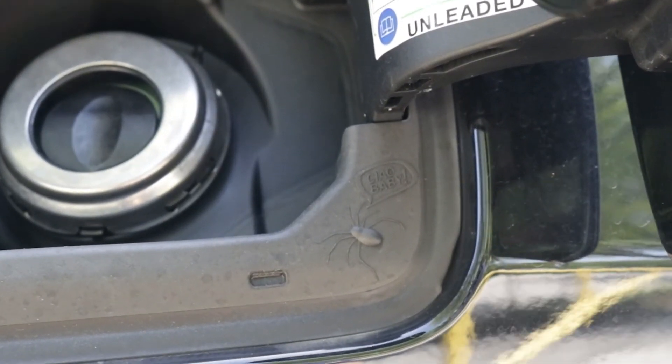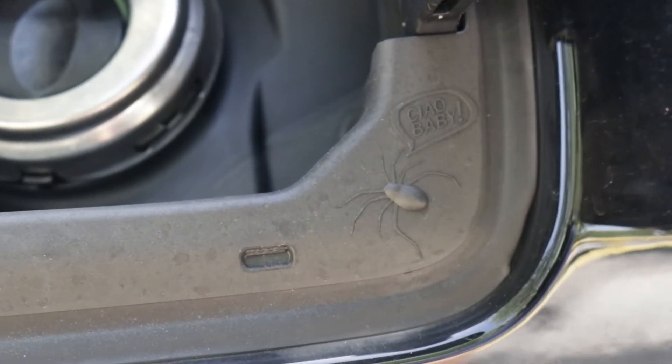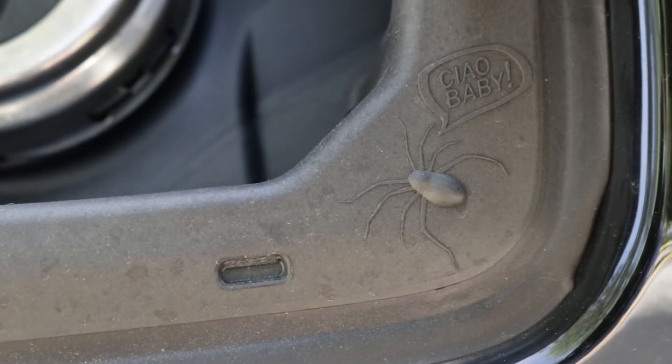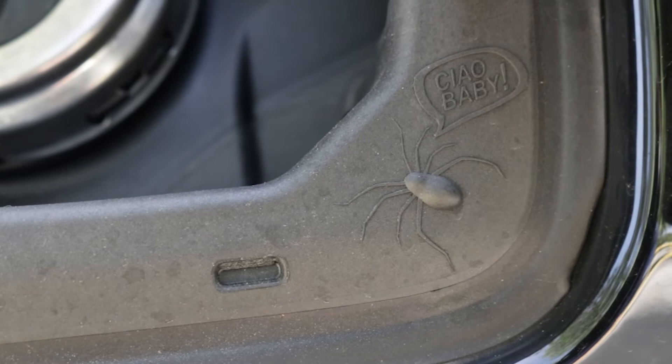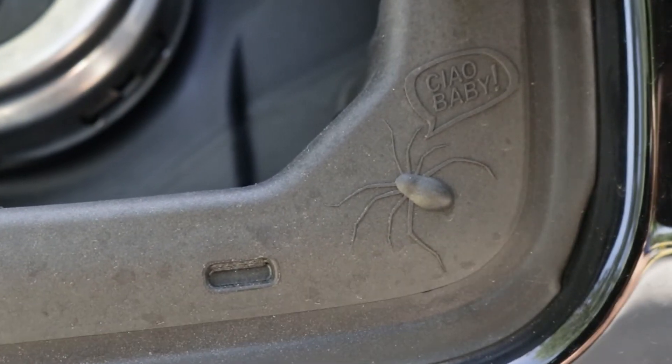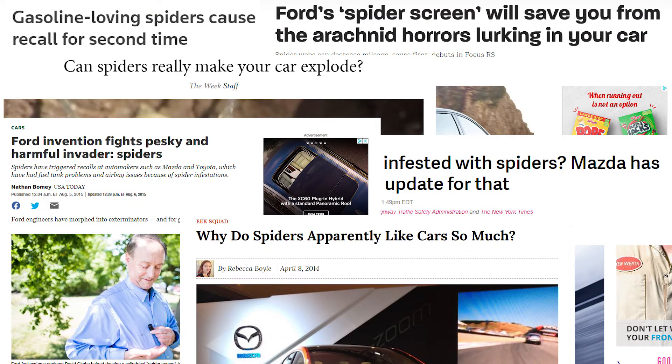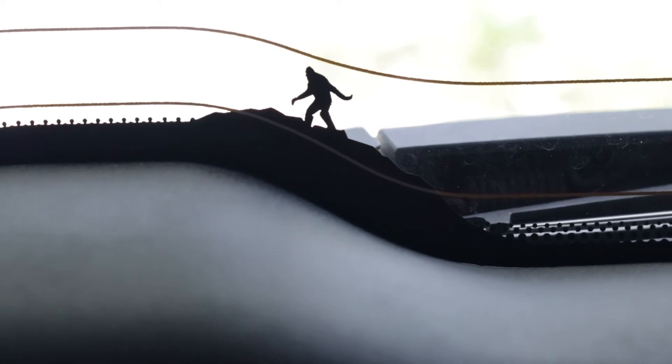Then there's this spider near the gas cap saying "ciao baby" on several different Jeep models, as a nod to Italian automaker Fiat, as well as acting as a possible deterrent for any real desert critters like spiders or scorpions that can sometimes get into the fuel system and cause problems. Along the back window in the Renegade, you've got Bigfoot hiking up some rocks.